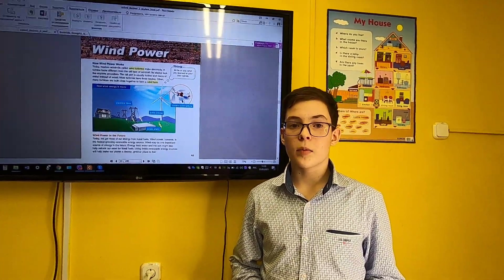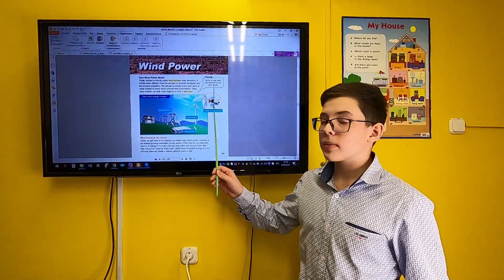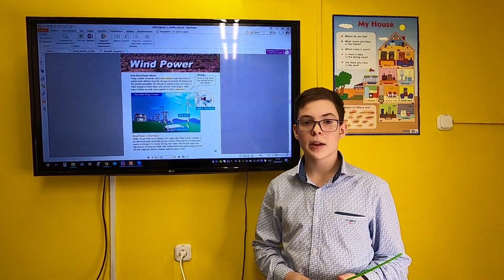Wind turbines are modern windmills. They have three blades, and they look like airplane propellers.